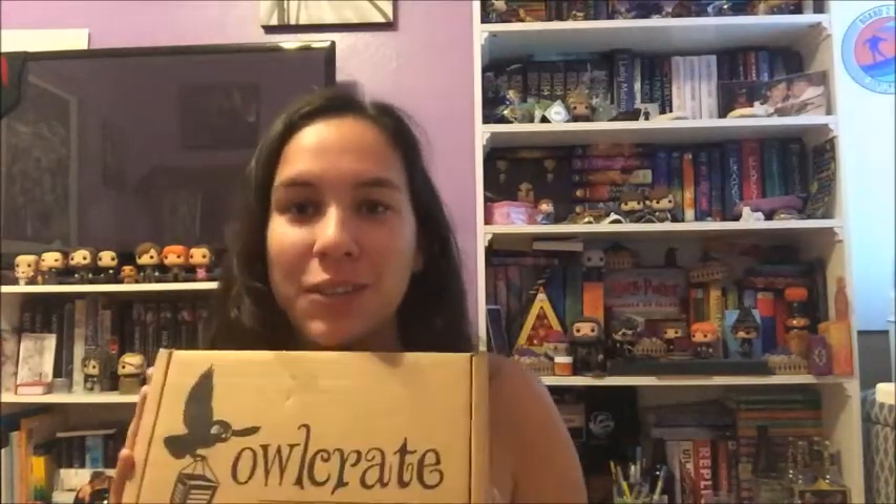I got my first OwlCrate in like two months, so I'm super excited because I was having OwlCrate withdrawals. The last two boxes didn't interest me, so this one is themed 'Make It Out Alive' and I'm so excited because there are two books in here, so let's get started.